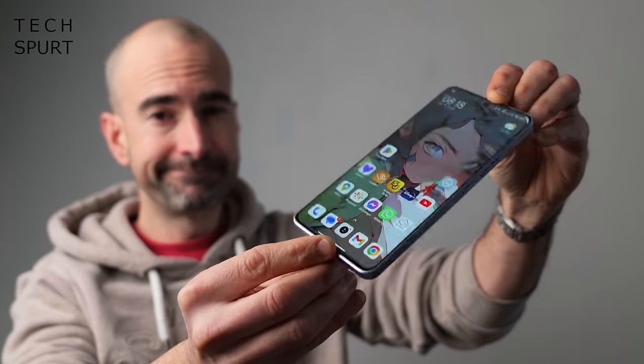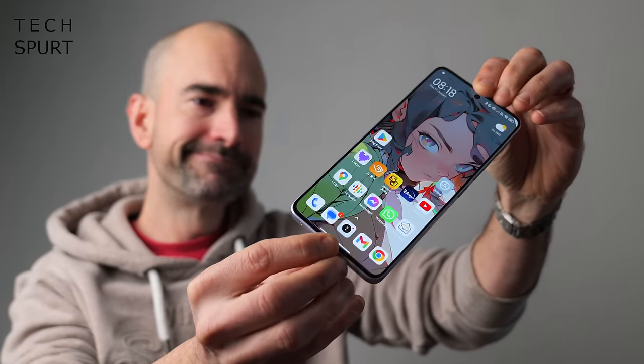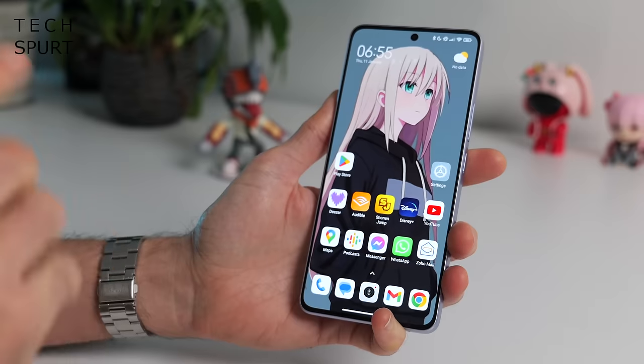One thing worth pointing out before I start is that the Redmi Note 13 Pro is incredibly similar to the POCO X6 5G which I only just reviewed last week, hence shifting from that phone to this one gave me a rather strong sense of deja vu. Most of the specs are the same barring the camera tech, the software is basically identical, so if you've already seen my POCO X6 review, it's probably worth skipping to the camera section.